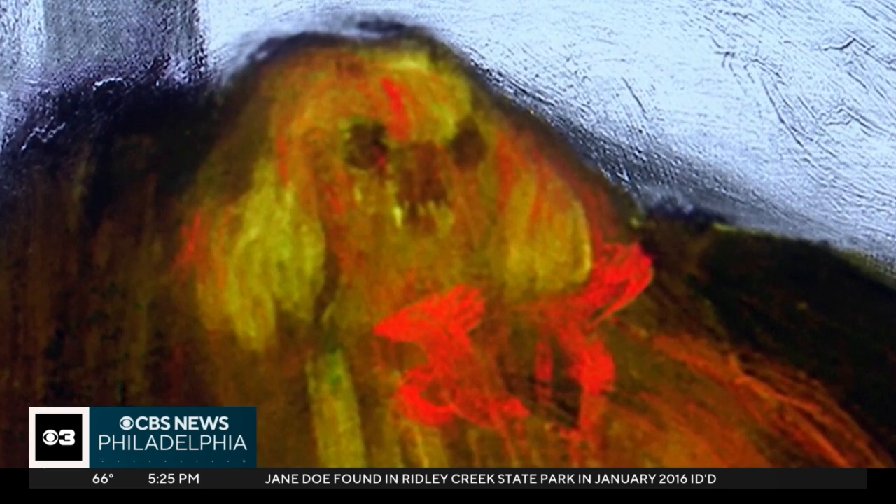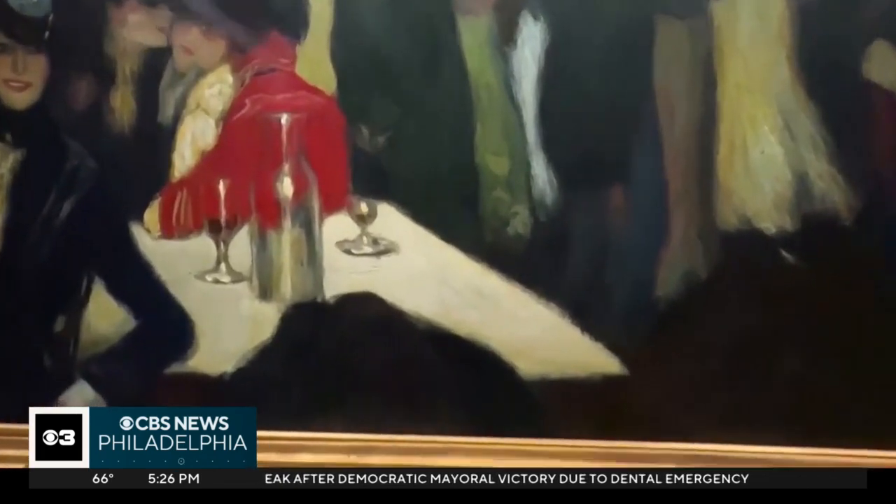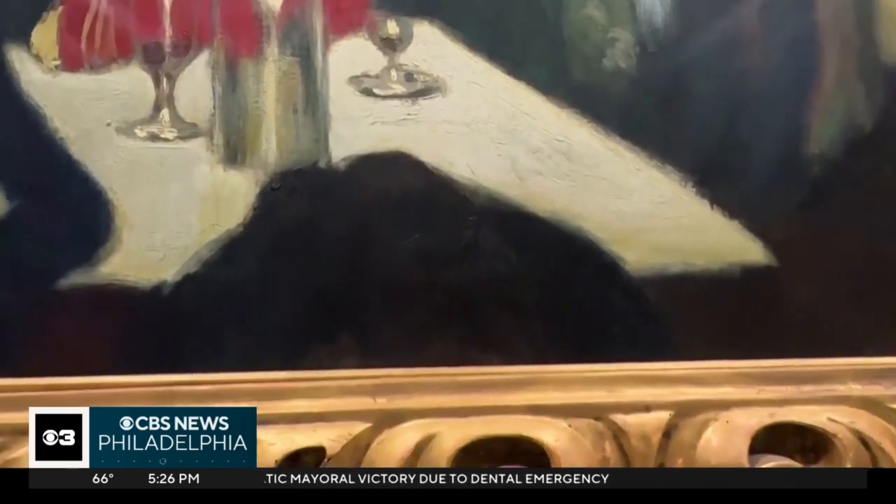The museum believes that the dog bears a close resemblance to a Cavalier King Charles Spaniel. Some experts think Picasso opted to remove the dog because it was distracting to the overall composition.